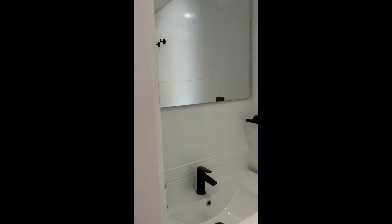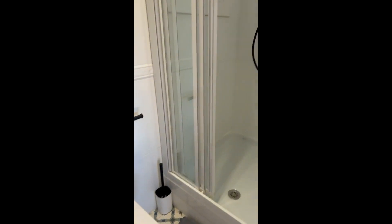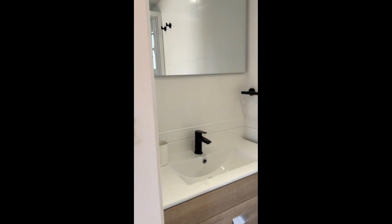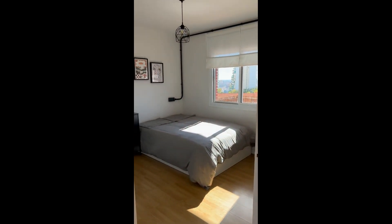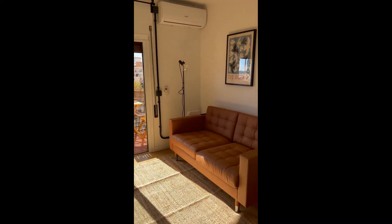Here we have the bathroom and it has a sink, cabinets, a toilet, and a shower to the right side. We have a hand shower and a rain shower too, and a little window as well. On top you'll also have access to another terrace which is shared with the whole building. Thanks for watching guys!